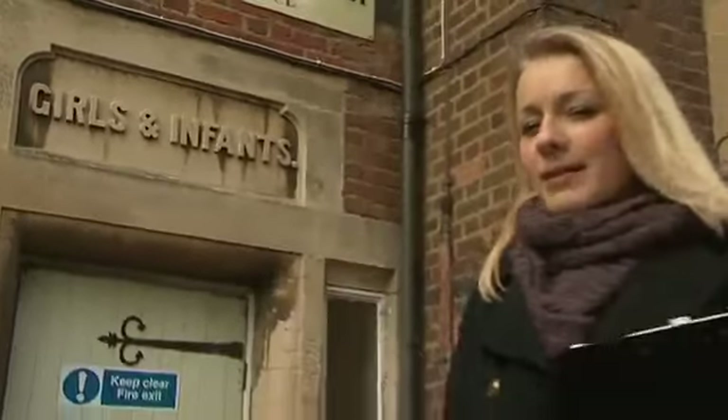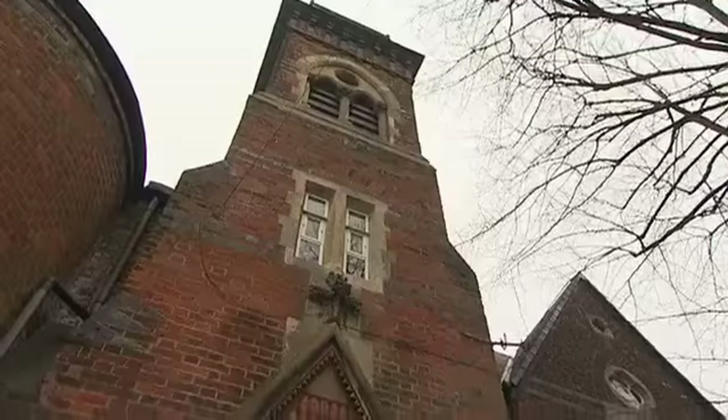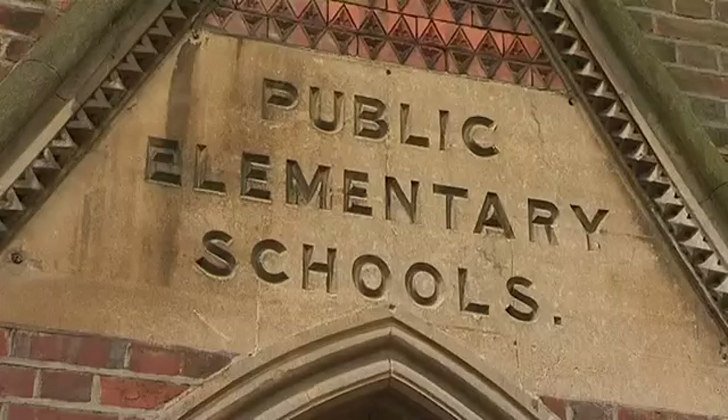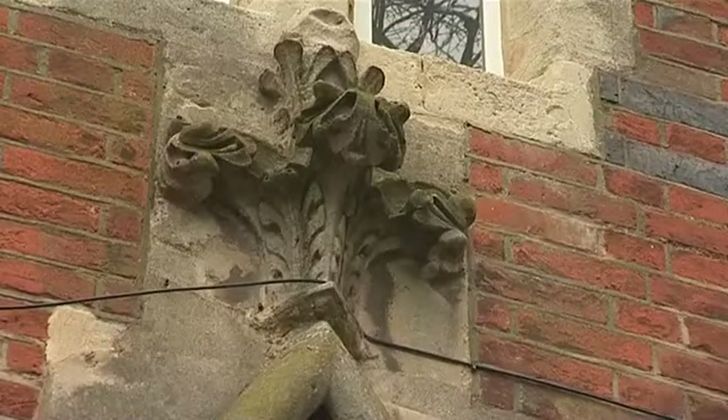'Girls and Infants.' That's interesting — now what does that make you think? 'Public Elementary Schools.' Now what could that possibly mean? I really like the stonework above the doorway, so I'm going to start sketching it.